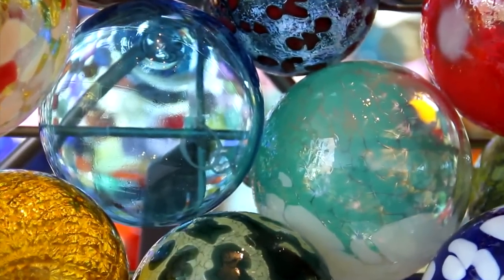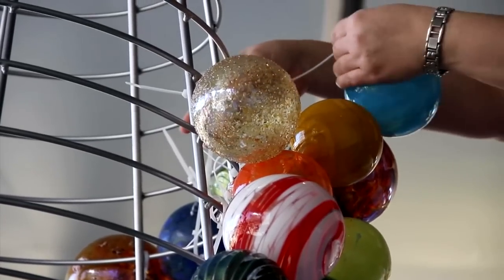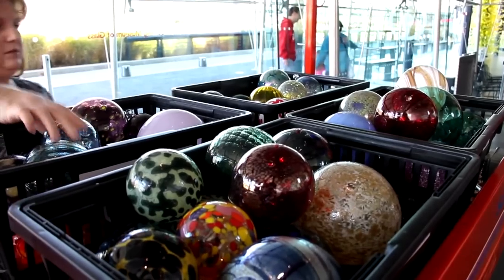Inside is a wire frame — you may be able to see little bits of wire in there — and then we've tied off the ornaments onto the frame. That's what holds everything together.